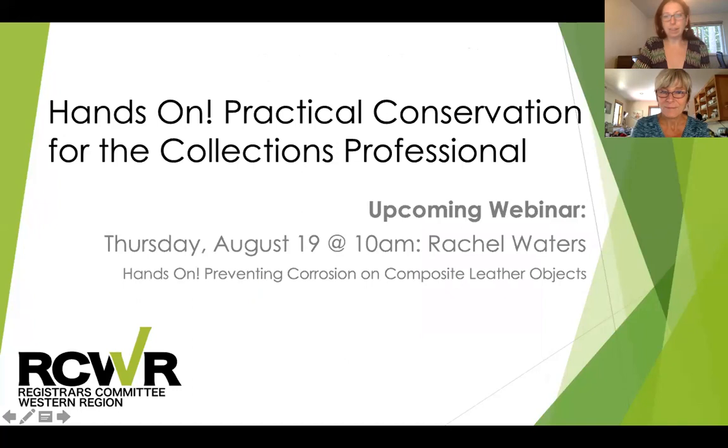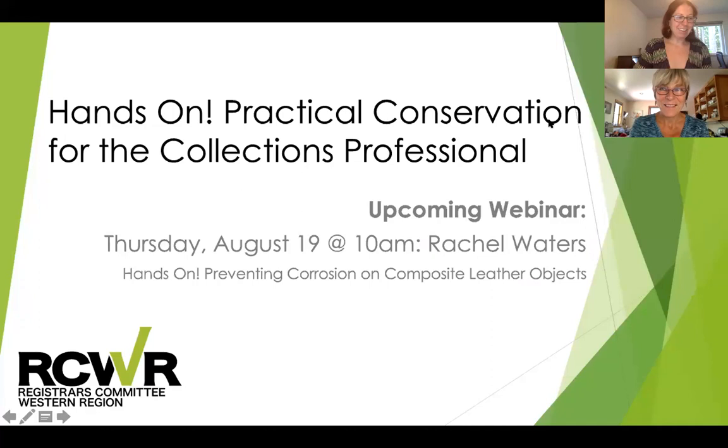Thank you, Corinne, and thank you all for joining us today and having so many wonderful questions. I hope that you've learned something new about mold and mold safety in our collections. Before we go, I wanted to announce our next webinar, which will be on Thursday, August 19th at 10 AM with Arizona-based conservator Rachel Waters, talking about preventing corrosion using barriers on composite metal and leather objects — another interesting webinar. I'm going to put Corinne's contact information on the screen. If you have questions about the Registrar's Committee Western Region, this webinar series, or a conservator you think we should be highlighting in the Western Region, please reach out to me at rcwrvicechair@gmail.com. Thank you all for joining us, and we look forward to seeing you in August.